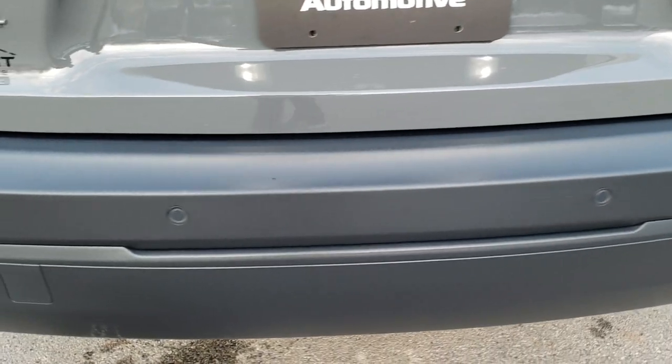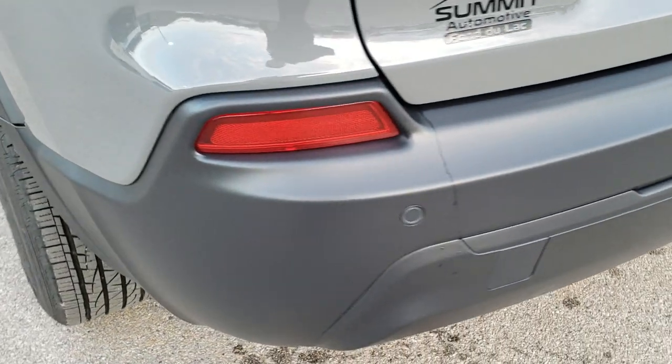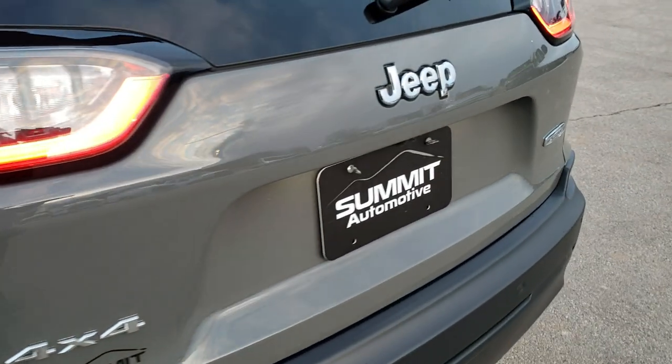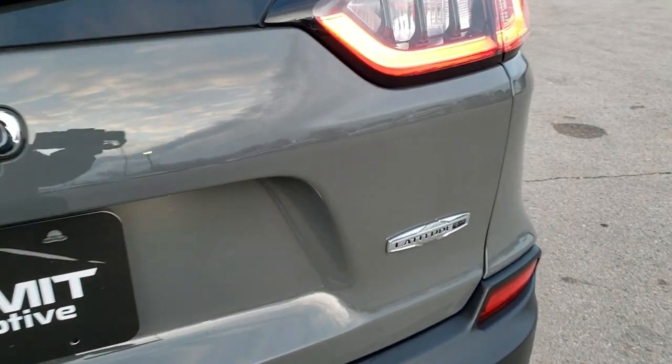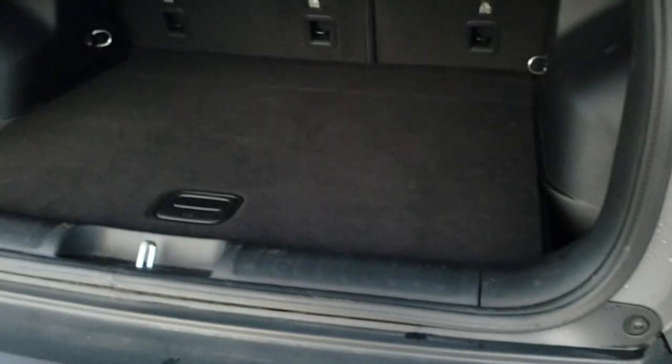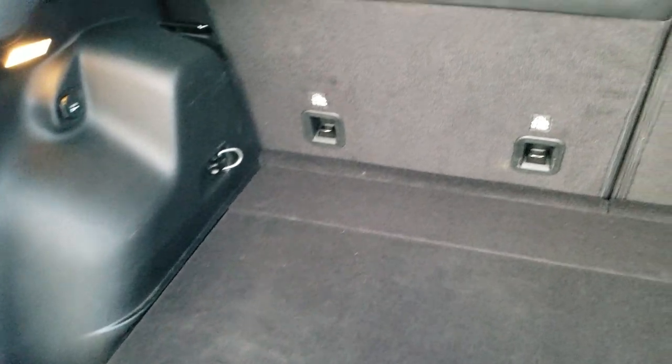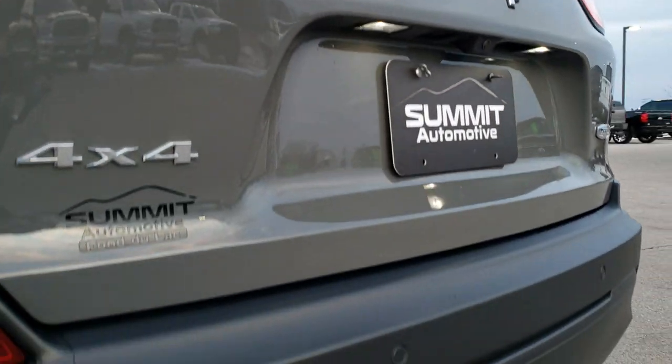The backup parking sensor is part of the blind spot and cross-path detection system. The tailgate is in excellent condition — no dents or dings. This is a manual lift gate. The back storage area is very nice and clean, and those seats do fold down for extra storage. Because this is a four-wheel drive, you do get a spare tire and jack tools back here. LED license plate lights.